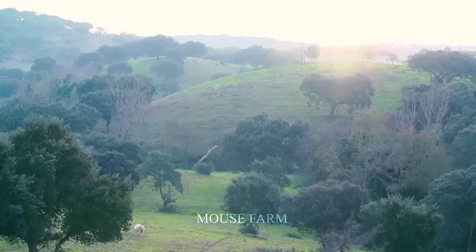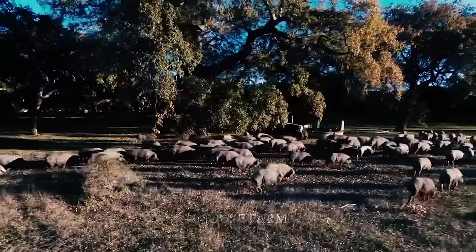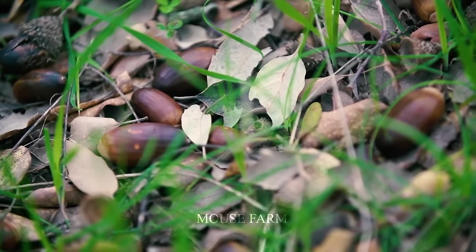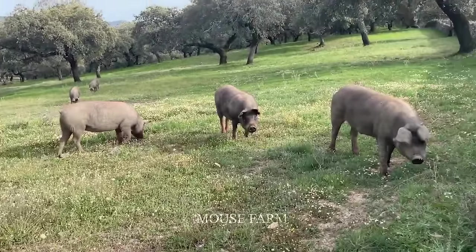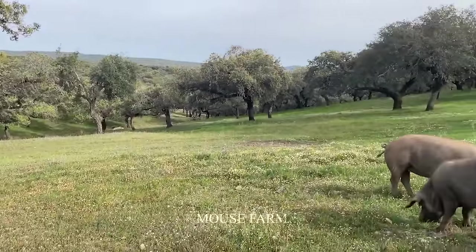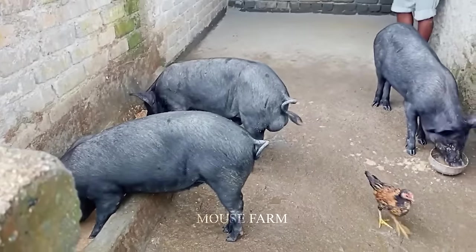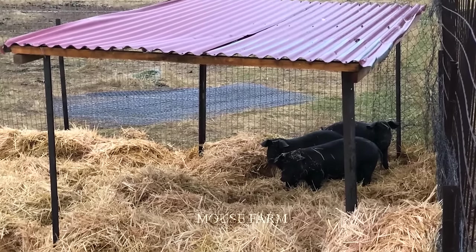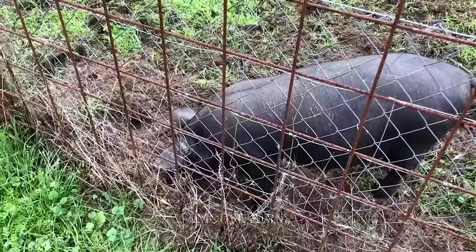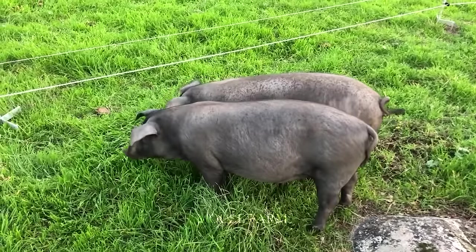The barn is not only where acorn-eating black pigs will live, but is also an important factor in their development and health. When building a barn, you need to carefully consider the location. Make sure it is placed in a high, dry location to avoid flooding during stormy weather. The barn also needs to be designed to have enough natural light and ventilation, creating a cool and reasonable environment for black pigs.